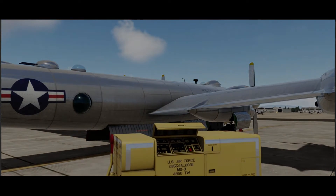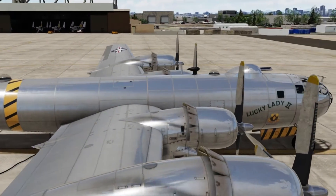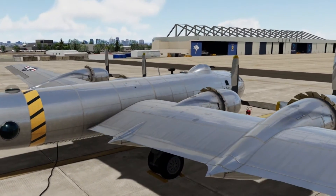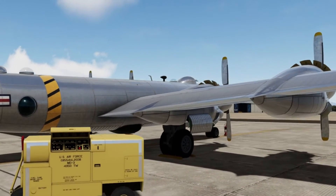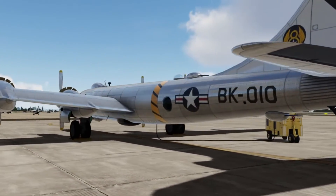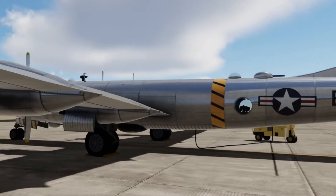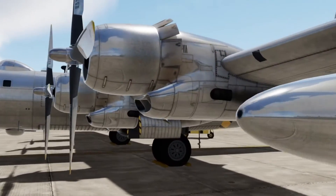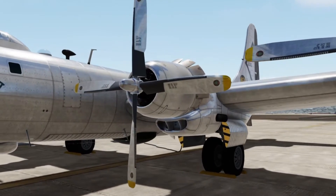The B-50 was in US Air Force service for nearly 20 years. After its primary service with Strategic Air Command ended, B-50 airframes were modified into aerial tankers for Tactical Air Command as the KB-50, and as weather reconnaissance aircraft, the WB-50, for the Air Weather Service. The WB-50 had an important role during the Cuban Missile Crisis, monitoring weather around Cuba to plan photo reconnaissance flights. Both the tanker and air weather versions were retired in March 1965 due to metal fatigue and corrosion.